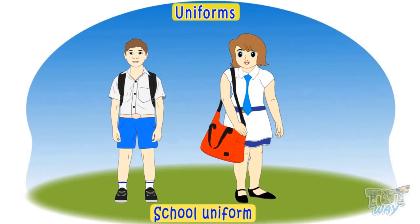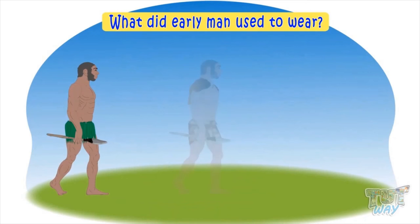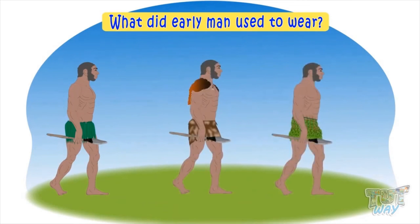Kids, do you know what early men used to wear? Early men used big leaves, animal skins, and even barks of trees to cover their bodies.